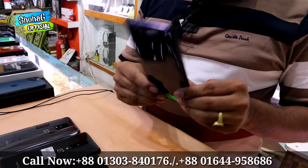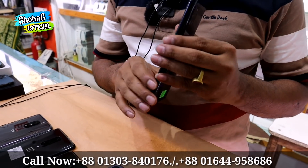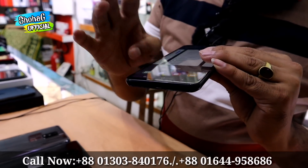This is the Samsung A20s with 4GB RAM and 64GB ROM. This product is 100% original and priced at only 11,000.